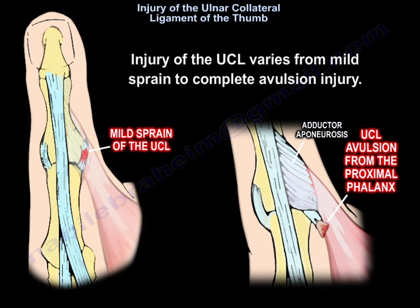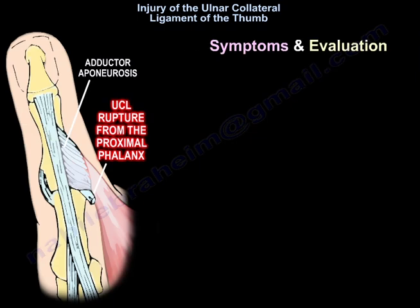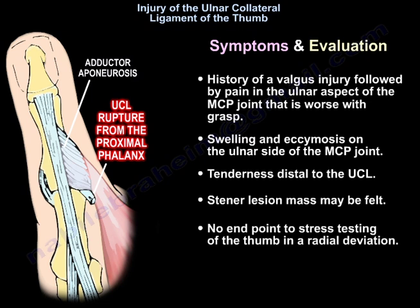Injury to the ulnar collateral ligament varies from mild sprain to complete avulsion injury. Symptoms and evaluation include a history of a valgus injury followed by pain in the ulnar aspect of the MCP joint that worsens with grasp, swelling and ecchymosis on the ulnar side of the MCP joint, tenderness distal to the UCL, and a possible palpable Stener lesion mass.